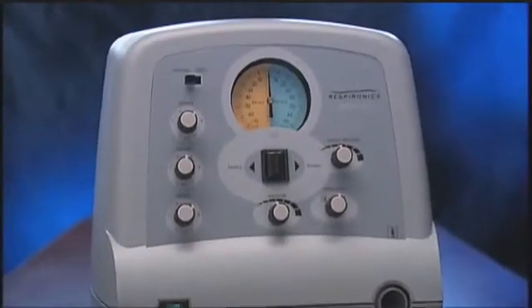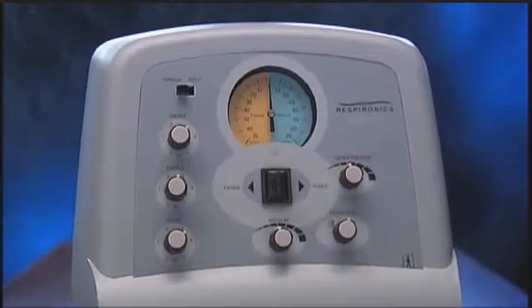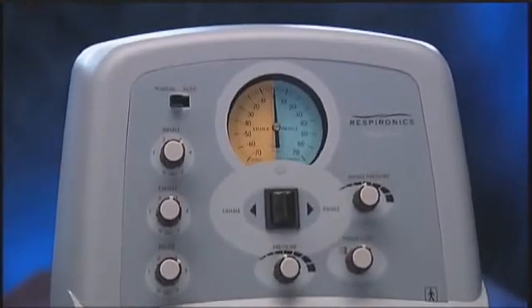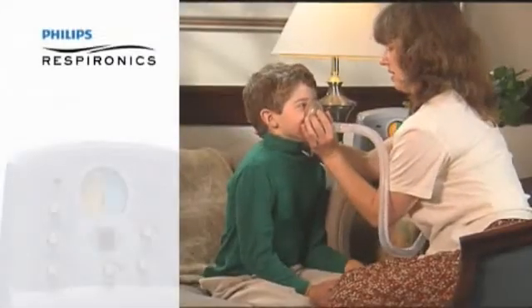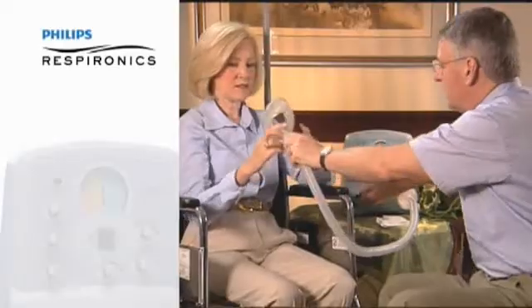More than a device, CoughAssist represents a commitment of more than 30 years of patient care — commitment to a wide range of individuals and conditions, and commitment to meet the needs of a variety of patients and their unique circumstances.